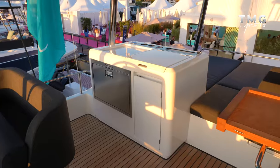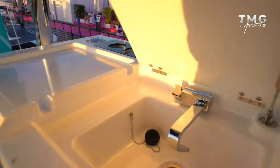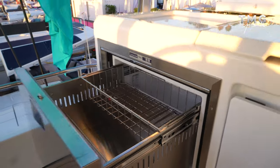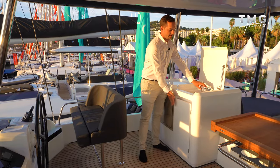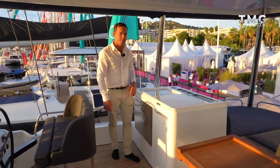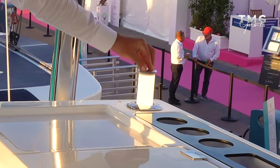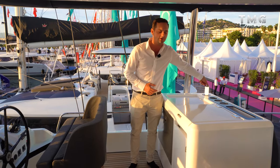Every great entertaining space needs somewhere to prepare food and drinks. Inside this flybridge wet bar it has really everything you'd need: a fresh water sink, a food prep area, a fridge, and some storage - a great spot that saves all those little trips downstairs to the main galley. Dotted around the boat in convenient locations are also these fantastic pop-up lights so you can see what you're doing when the sun goes down.